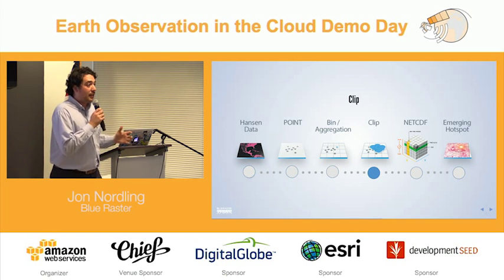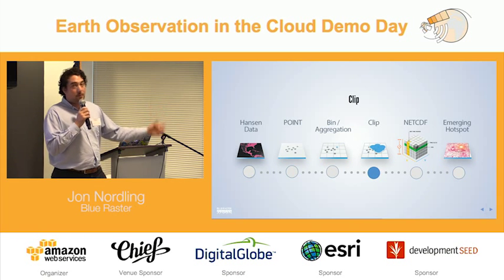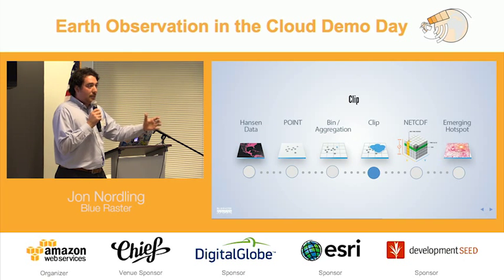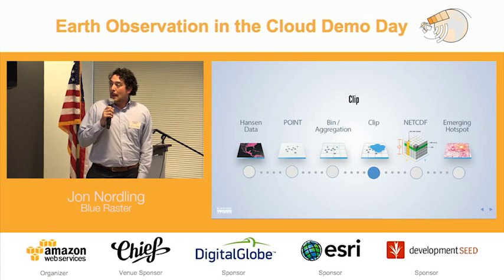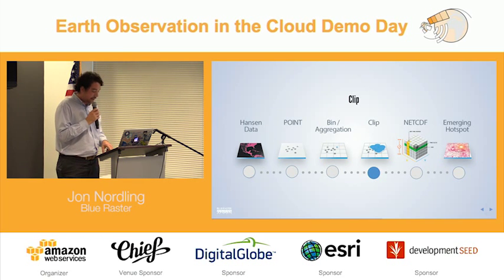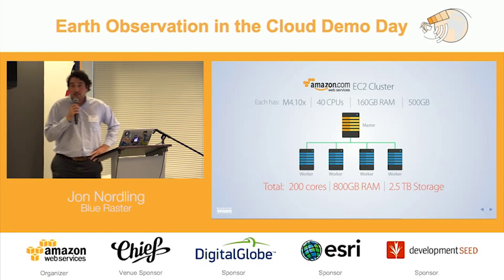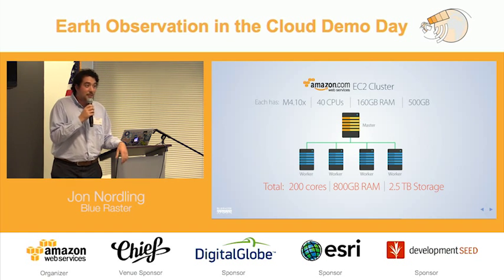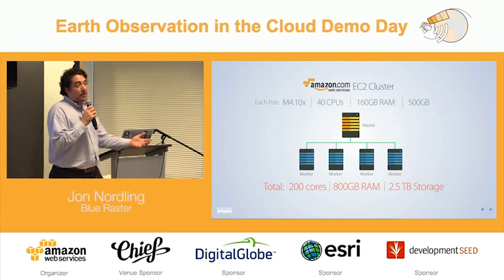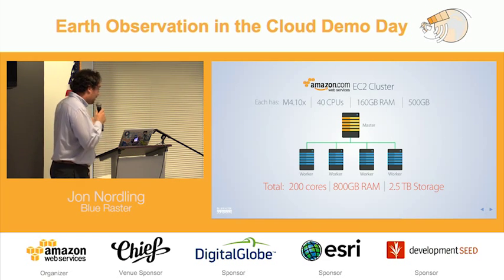The next step is probably the most interesting — it's actually creating a three-dimensional visualization file called NetCDF, which is ultimately what the space-time cube takes in for the emerging hotspots. It's a three-dimensional grid that shows what's happening through how much time. The clusters we used were M4 10 extra-larges with 40 CPUs, 160 gigabytes of RAM, and 500 gigabytes of disk space. When you multiply that by five machines, that's 200 cores, 800 gigabytes of RAM, and 2.5 terabytes of disk space just to process this dataset once.